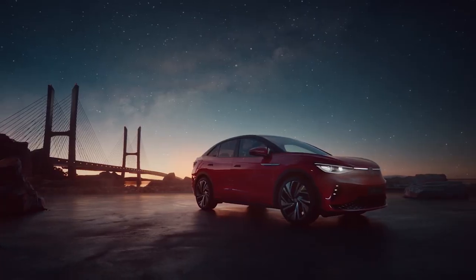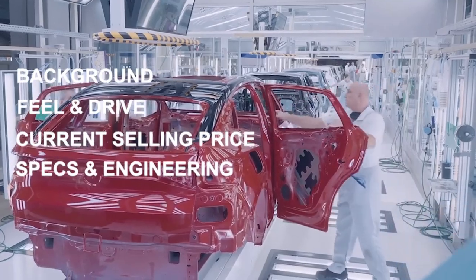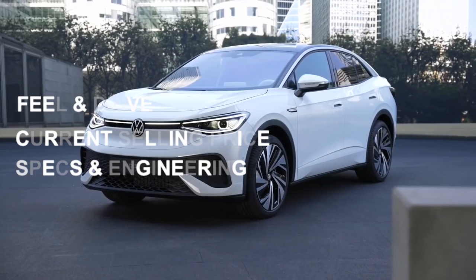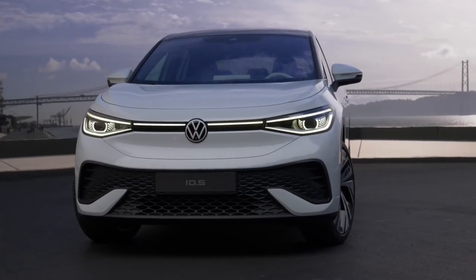Hello electric car lovers. In this channel I cover all the latest tech news surrounding electric cars. I cover the background, feel and drive, the current selling price, and the specs and engineering that go into making each car. If you have an electric car that you'd like me to cover, let me know in the comments below.